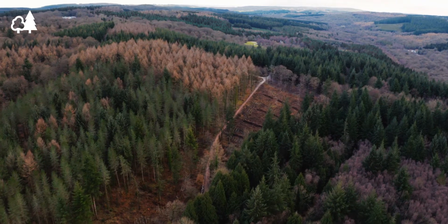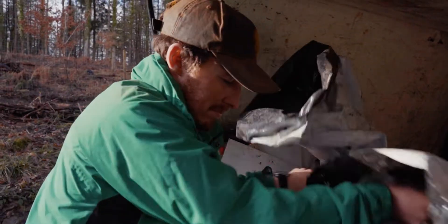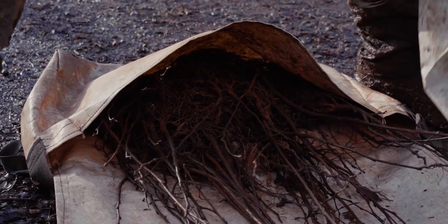I'm Ben Barmer. I work in the Forest of Dean and I'm a forest craftsperson. I care about what I do because people in years to come are going to come and see the work that I've done.